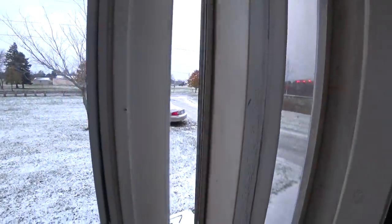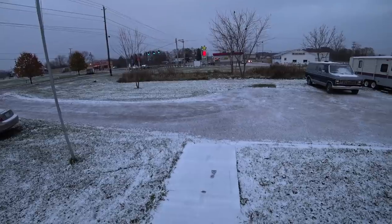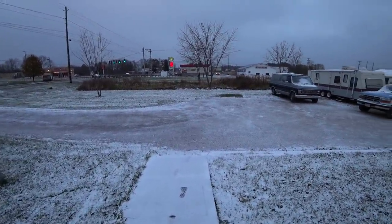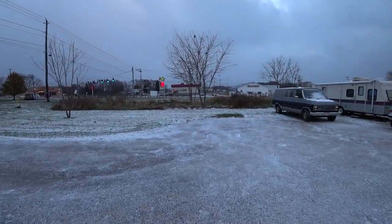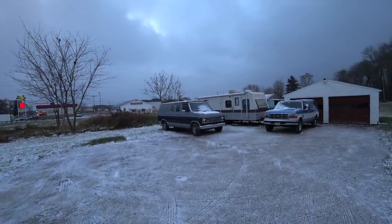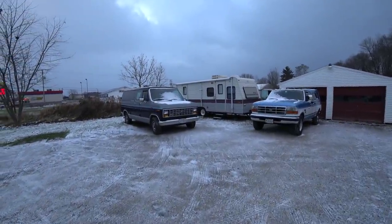Some of you have already seen on the previous video that we're wanting to go on a little trip. We have some cold days here in Ohio but we're going to be going potentially a little bit south and a little bit warmer — not very far though.